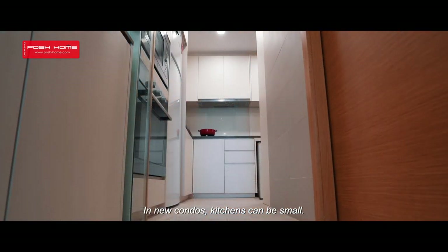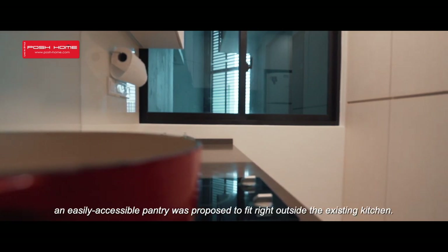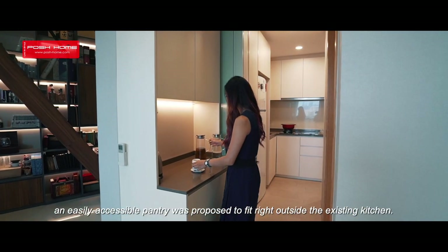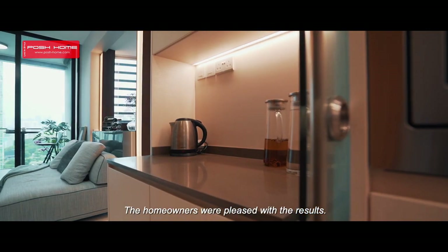In new condos, kitchens can be small. As the homeowners wanted more space for food storage, an easily accessible pantry was proposed to fit right outside the existing kitchen. The homeowners were pleased with the results.